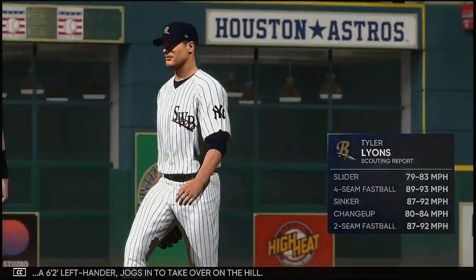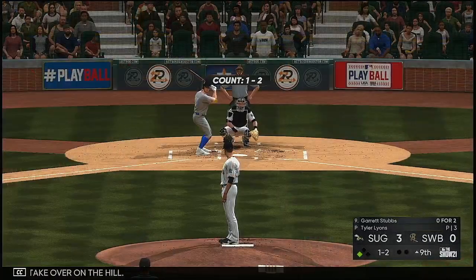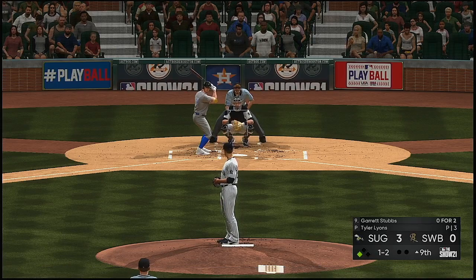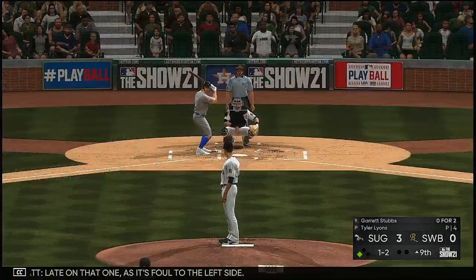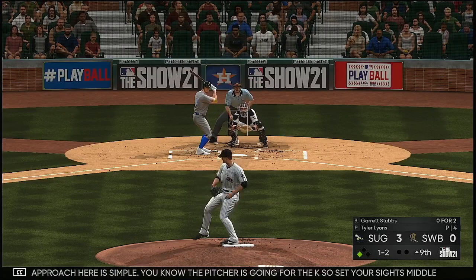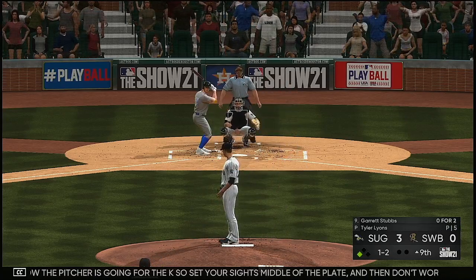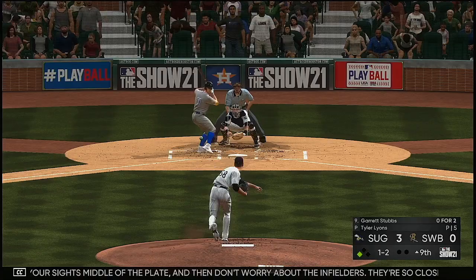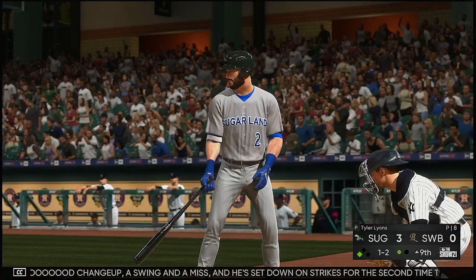Tyler Lyons, a six-foot-two-inch left-hander, is called in to take over on the hill. Garrett Stubbs is into the box — he's late on that one as it's fouled off to the left side. The offensive approach here is simple: the pitcher is going for the strikeout, so set your sights on the middle of the plate and don't worry about the infielders — they're so close that hard contact is a guaranteed run. On a good change-up — swing and a miss, and he sat down on strikes for the second time today.